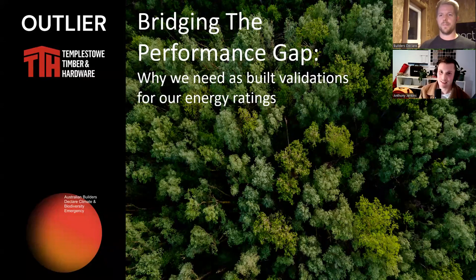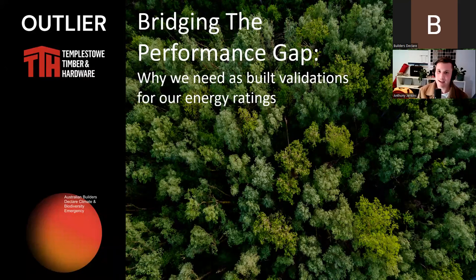Thank you, Hamish, and thank you to Builders Declare and those who have supported and made this webinar possible. It's great to be surrounded by such passionate people advocating to elevate the current industry standards. Welcome all to Bridging the Performance Gap. In this webinar, you will hear topics that highlight the importance of verifying that a home will perform as built as it was intended to in a NatHERS thermal assessment or energy rating. You'll leave with an understanding of just how critical it is that our homes are performing as built, and not just assumptions in a theoretical energy rating assessment.